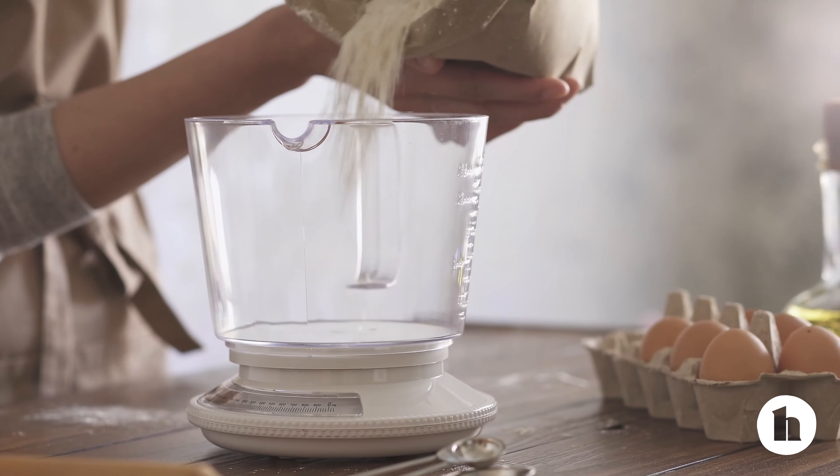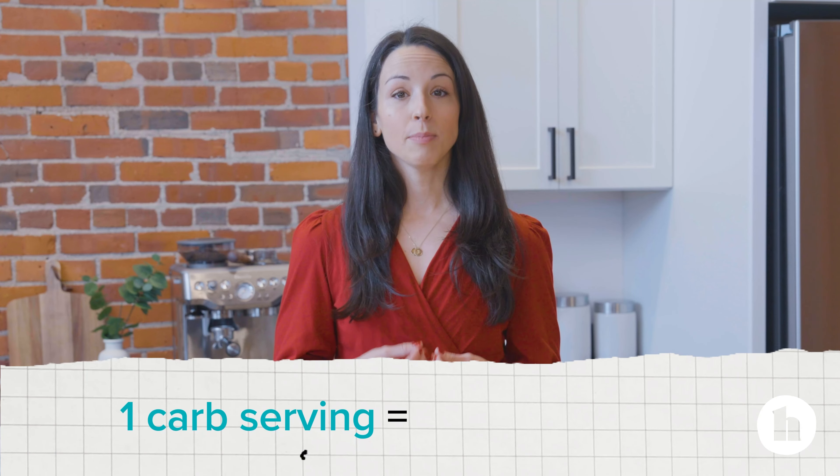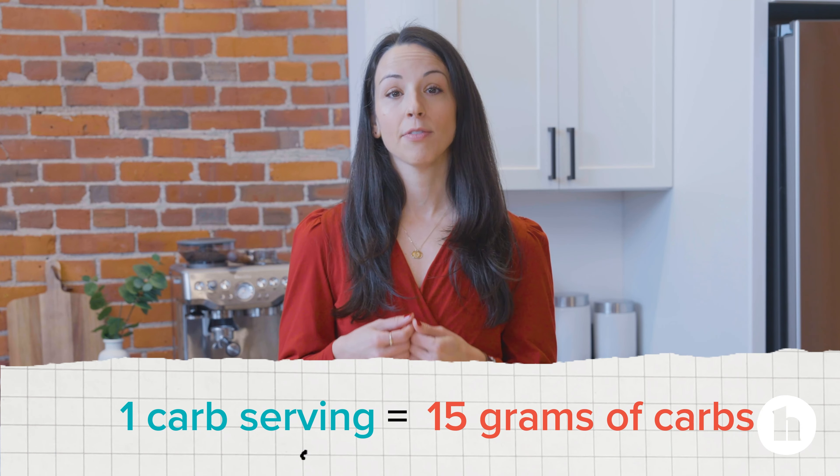There are different ways to assess your intake. Some people prefer knowing every gram and some people may count in carb servings. One carb serving is about 15 grams of carbs.